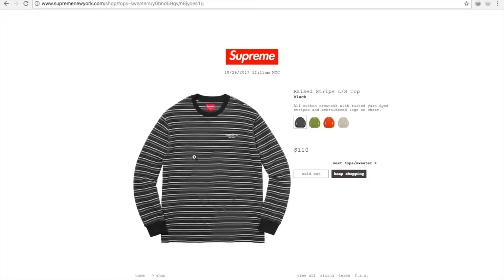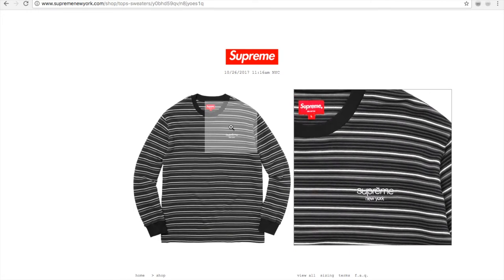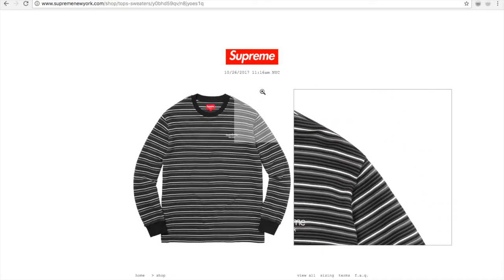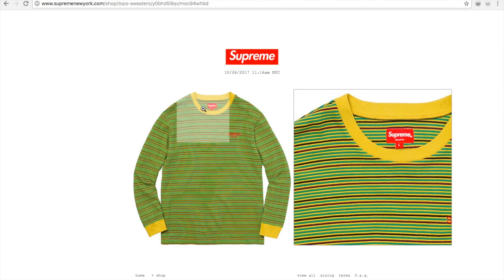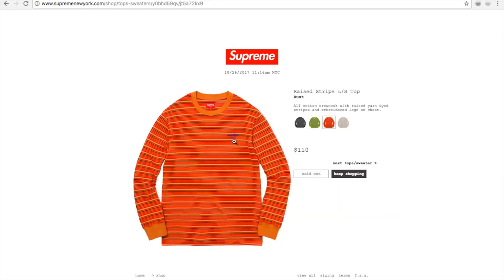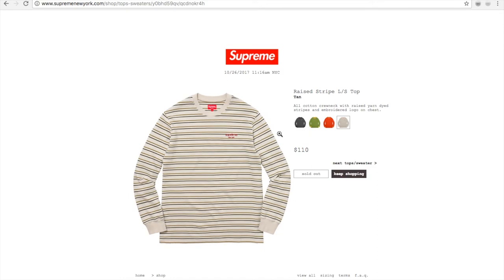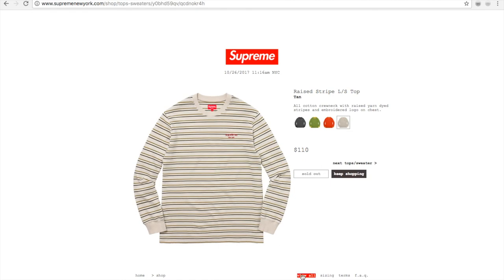And you got this raised striped long sleeve top in black, with Supreme New York embroidery on the left chest area — for $110. It's overpriced. Whether it's a jacket or hoodie it doesn't even look that good. Anyway, $110 and it's also sold out right now.